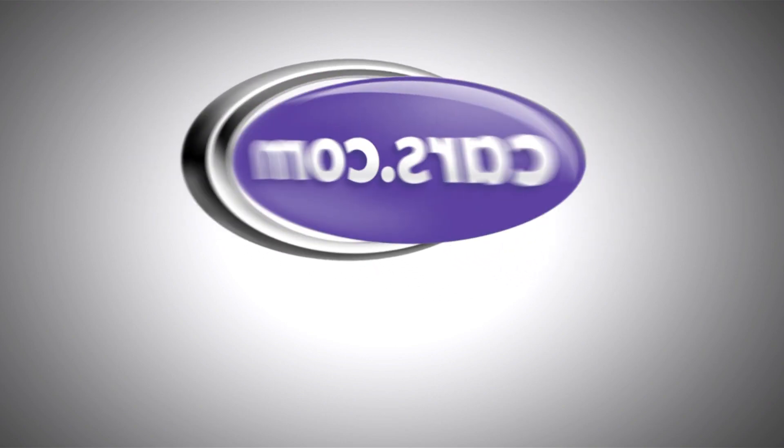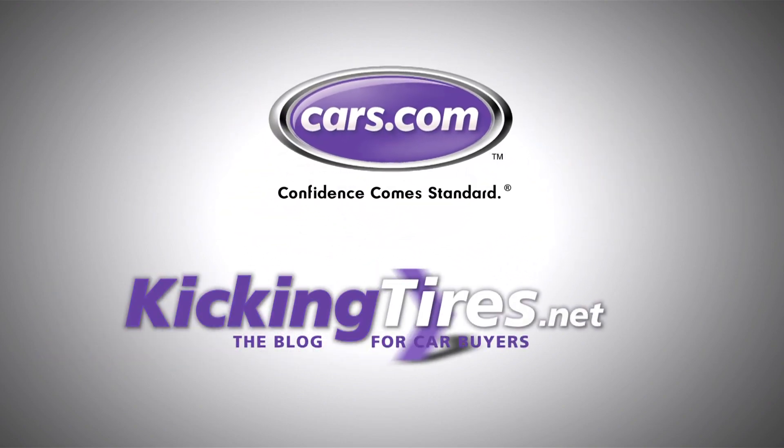For more car-related news go to Cars.com or our blog KickingTires.net.